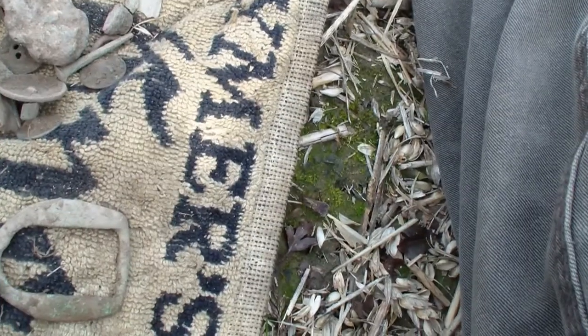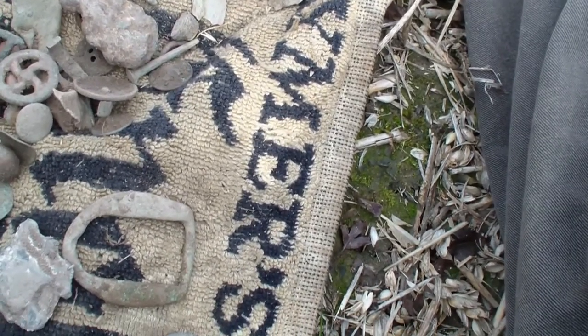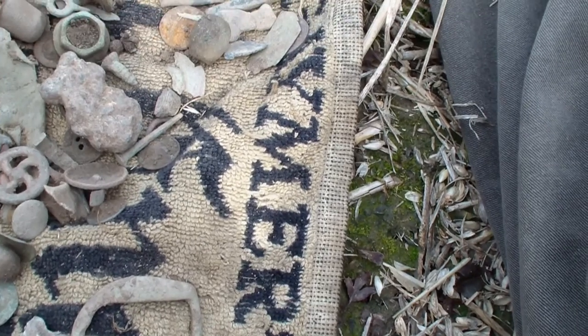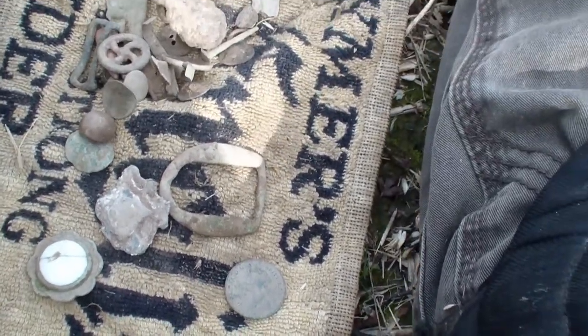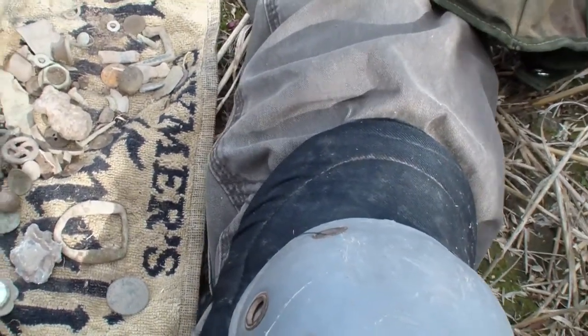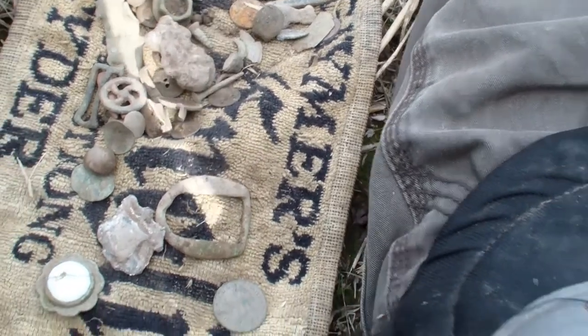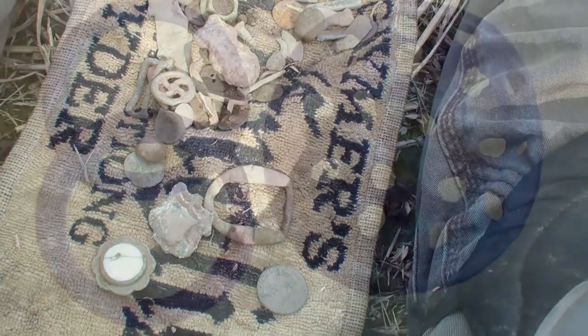Not a lot really to show for how many hours. Six hours — five and a half hours. Still, the weather's been kind to us. I'll show you my finds on the YouTube. Okay, till next time, I'm off.